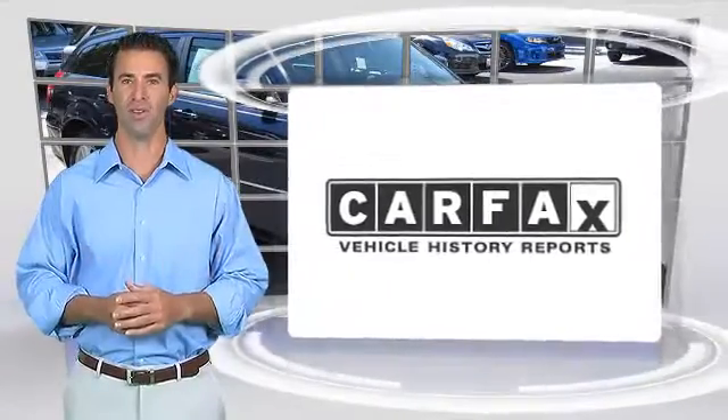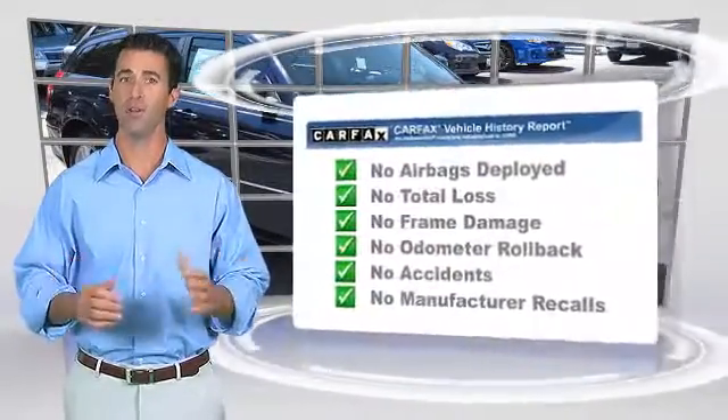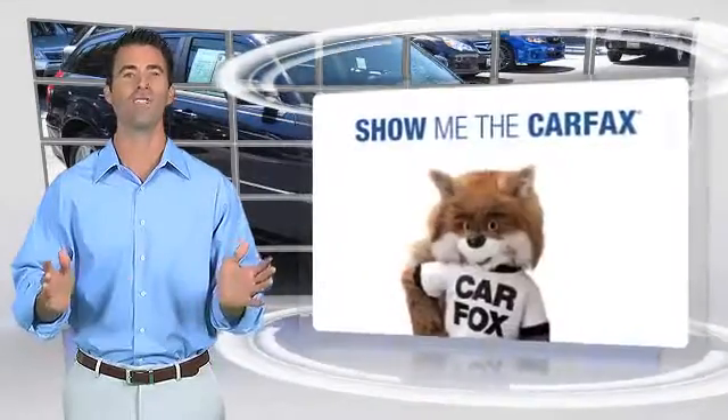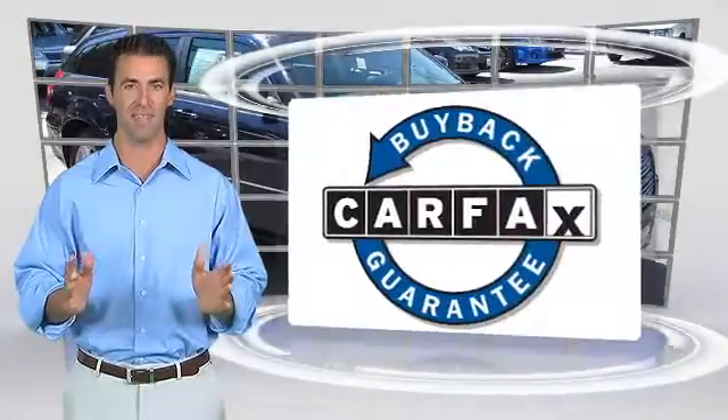Here's another high-quality vehicle with a clean Carfax vehicle history report. Be sure to find a complimentary copy of this report online or contact the dealership. This vehicle qualifies for the Carfax Buyback Guarantee.